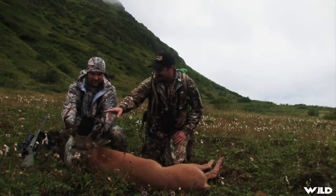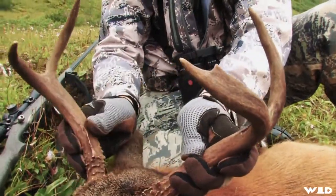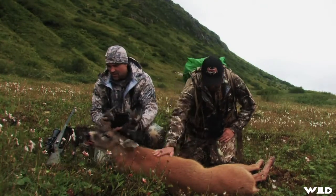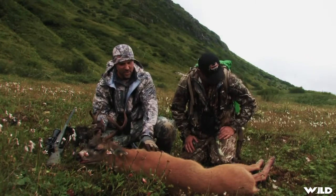Columbia blacktail. Look at that — same genetics that we've seen, that little one trying to split there. Look at that, nice buck. This would be a two-by-two with no eye guards. Look at how nice his coat is — nice pretty red color to him. This makes him stand out on the hillside. You can see him nice and red.